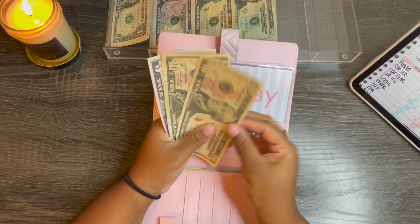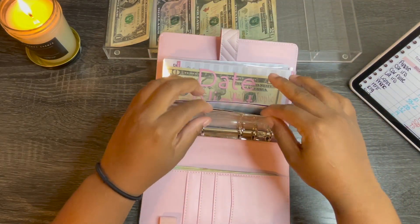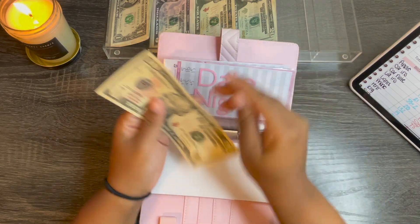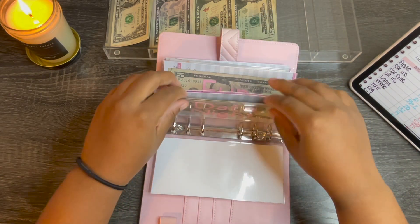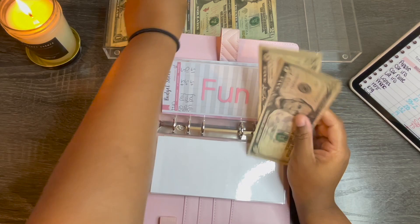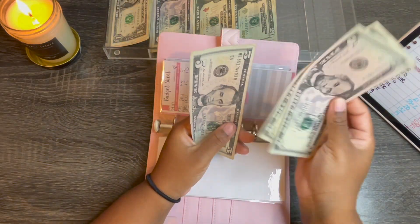For birthdays it's getting $5, so it now has $25. Date night is getting $5, so we now have $15. Fun will be getting $5, so we have $15.